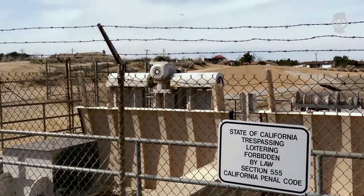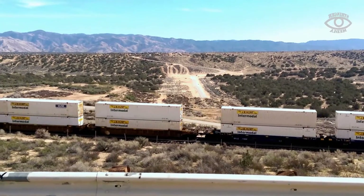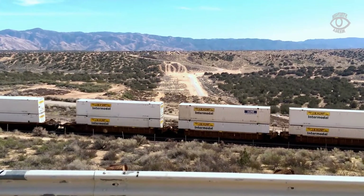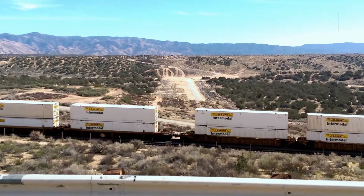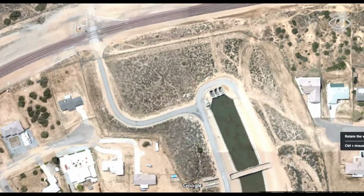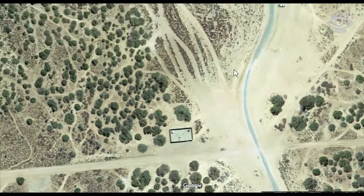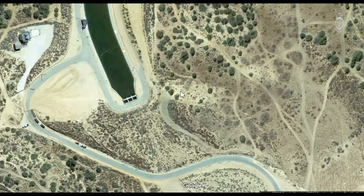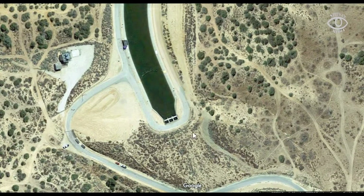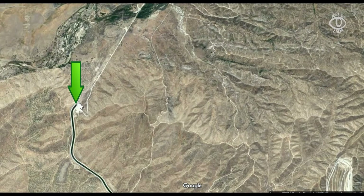If I turn around, you'll notice that behind me you don't see the aqueduct anymore because it has ended — the reason being the railroad tracks here. Turning the map around and going further, you can see the point where it comes back up, about a quarter mile away in the desert. Here you can see where it resurfaces, and this area depicts where the train tracks go through, then it goes back underground.